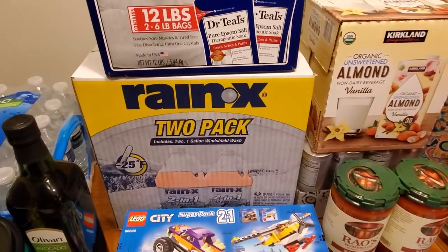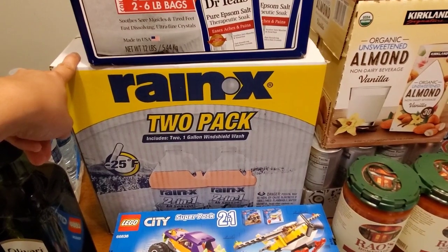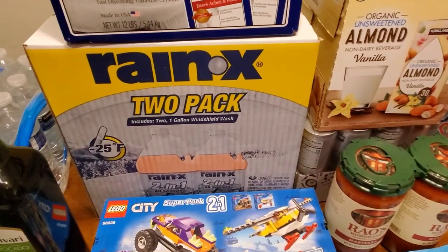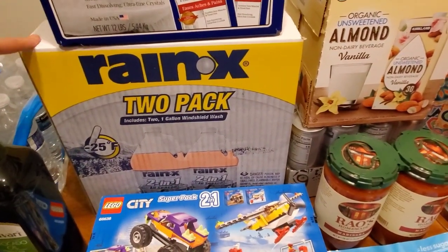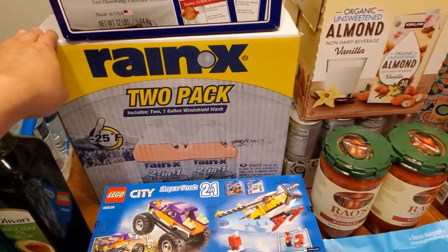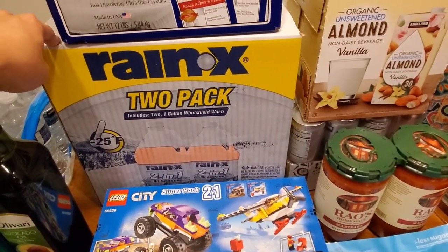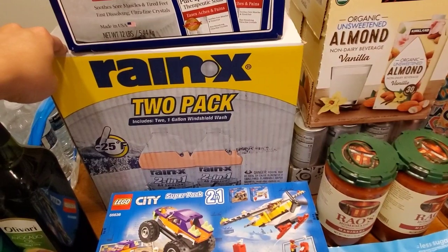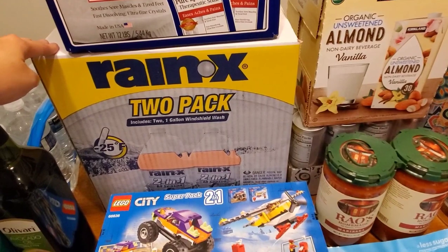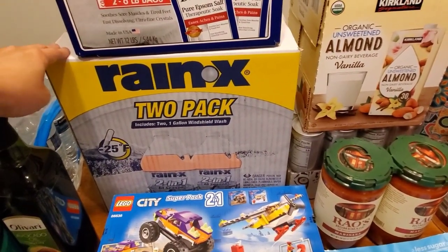Next thing — not interesting at all but extremely necessary. $6.99 for a two-pack of windshield wiper fluid, two-in-one all season. We use quite a bit of it, especially in our truck — my husband said he uses almost a whole gallon. It's probably a little cheaper at Meijer during automotive sales, but this year has been crazy with sales and couponing, so we bought it knowing we'll use it.